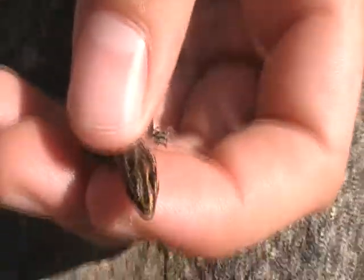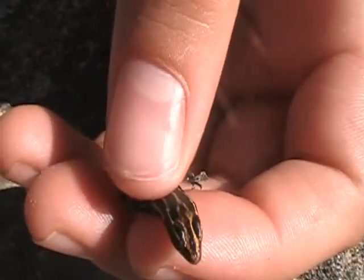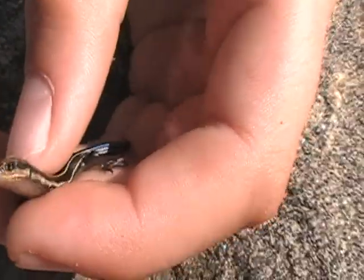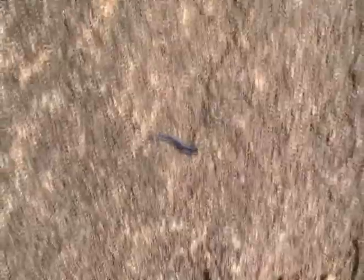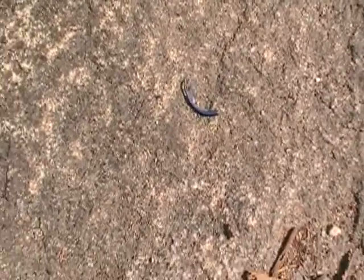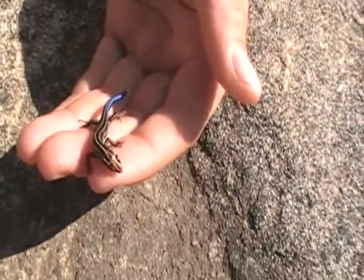He only dropped the tip of it, so it's still got the blue tail to it. You can probably see it kind of looks like it still has a full tail, but they actually have much longer tails than this. People get these confused with salamanders because they have such slick skin.